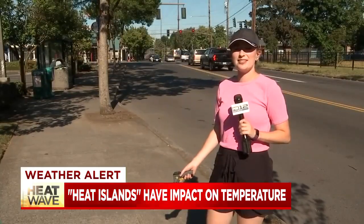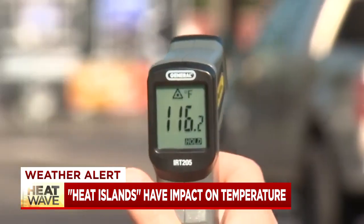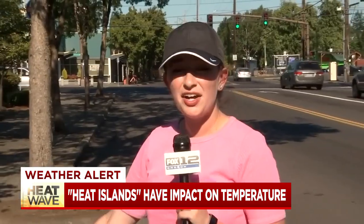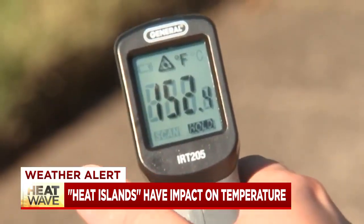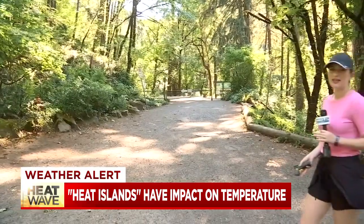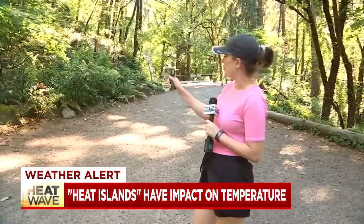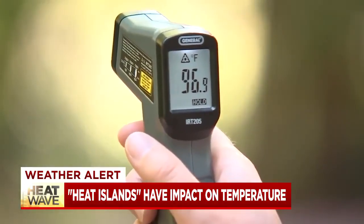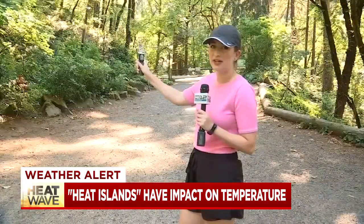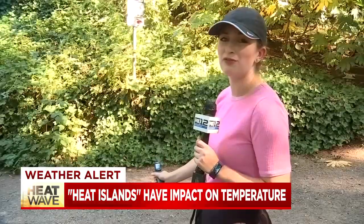For example, here at Southeast 82nd and Holgate, our thermometer is reading about 116.2 degrees in the air, and on the sidewalk here, measuring a whopping 152.4. Whereas right here at the entrance to Forest Park, it is much cooler — the temperature in the air is reading about 96.9 degrees pointed toward some of the trees, and about 90.8 on this shaded gravel.